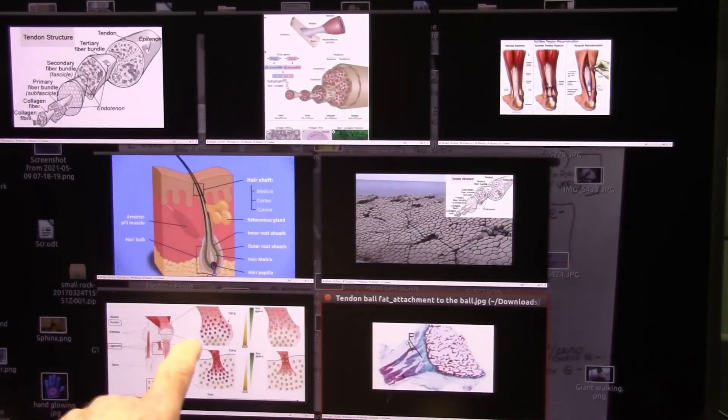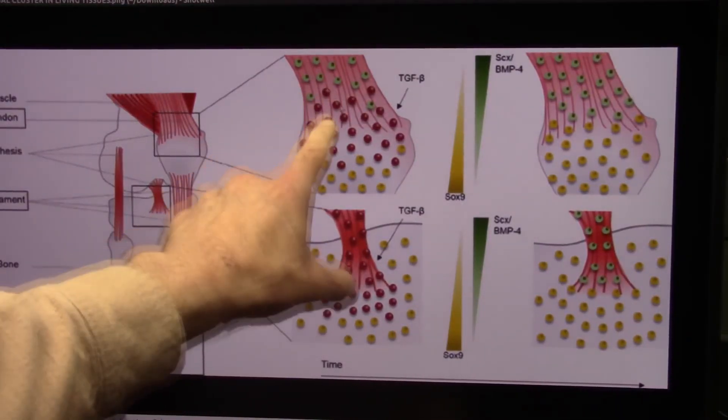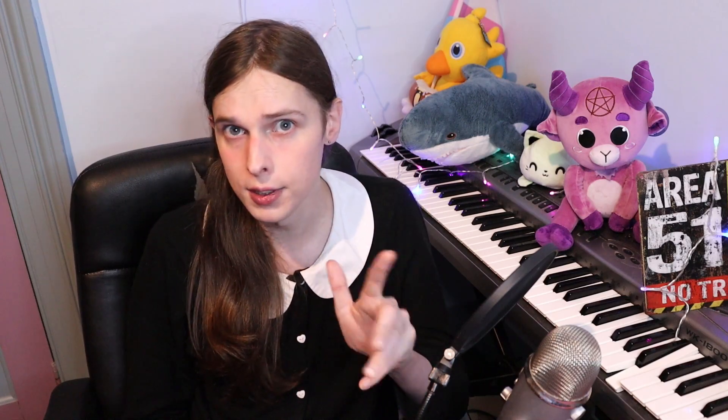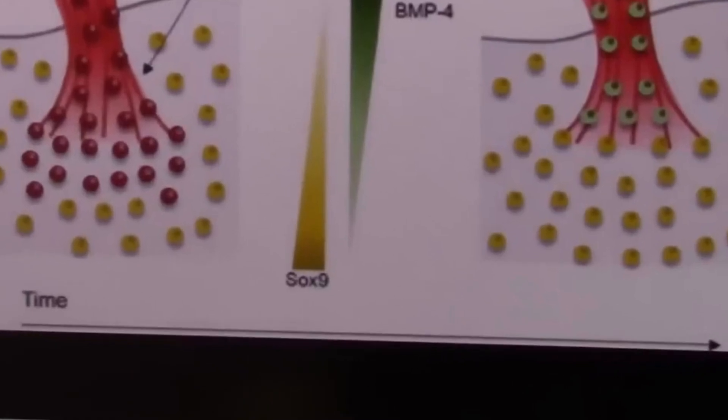Roger says there are tendon balls down in the earth and these are the fibers that come out. He points to a tendon enthesis with a ball and little straps coming up. The balls he's referring to — I'm pretty sure they're representations of different cells throughout the muscles, probably showing how those cells are dispersed. And because there's a little word at the bottom called 'time' with an arrow, I'm guessing this shows how these cells change over time.